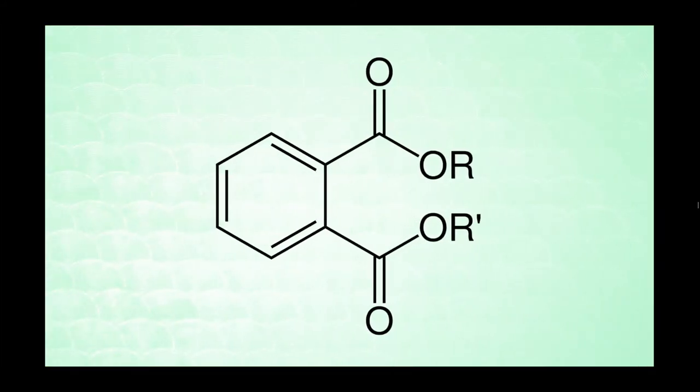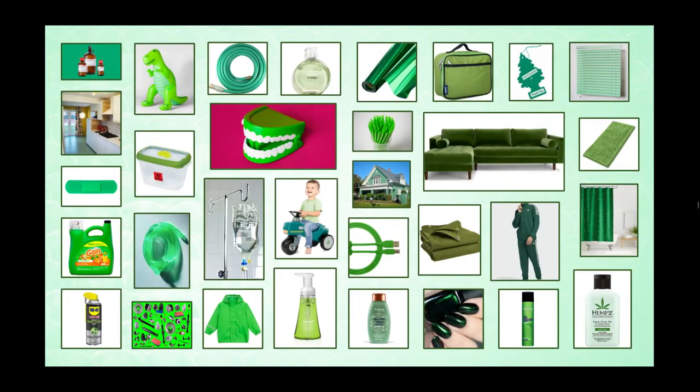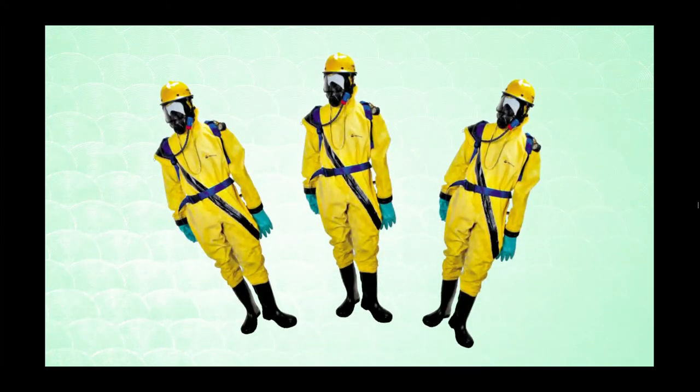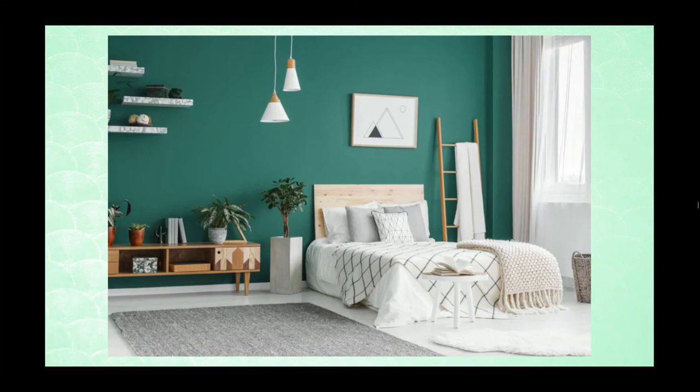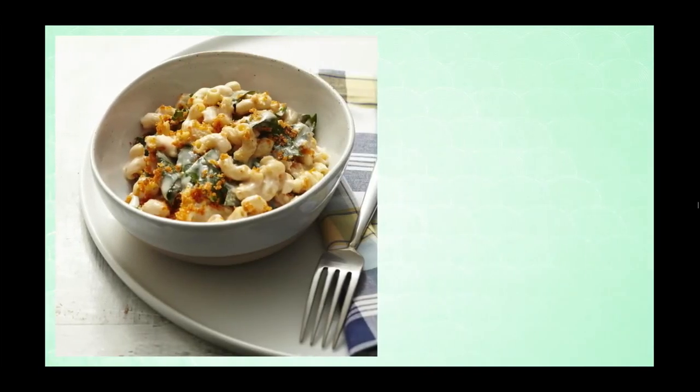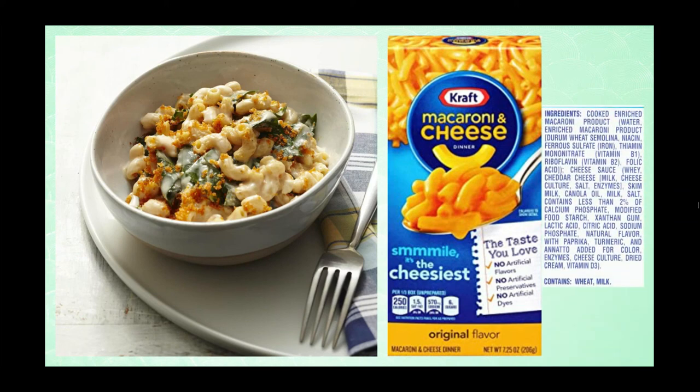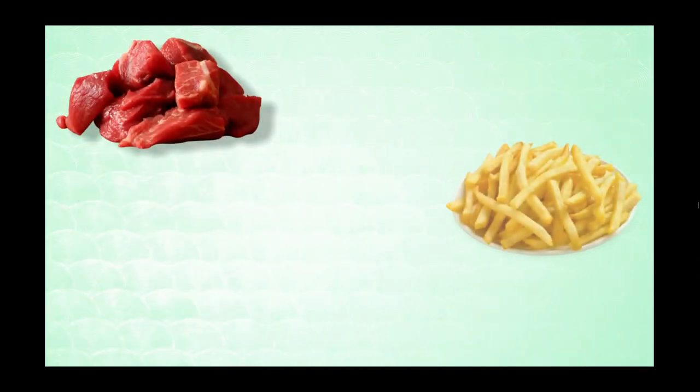So, as a recap: phthalates are plasticizers that make plastic more durable as well as flexible. They are incredibly common and pretty hard to totally avoid. But there are some things you can do to minimize your risk. First, clean your room regularly. Next, try to cook your own food rather than relying on packages — once you know how to make something at home, it's going to taste way better. Avoid the problem foods, which are meat, oils or fats, and milk.